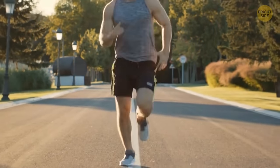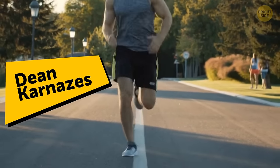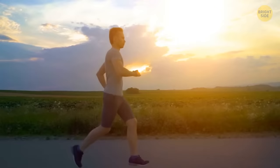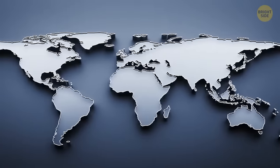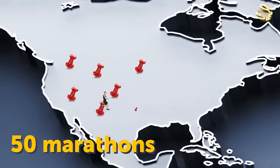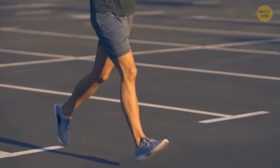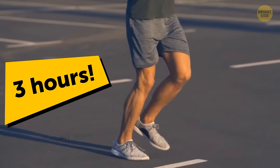An ultra-marathon runner named Dean Karnazes once ran for 350 consecutive miles and didn't even sleep for three days. He's most famous for running 50 marathons in all 50 U.S. states in 50 consecutive days, finishing this achievement off by completing the New York Marathon in only three hours.